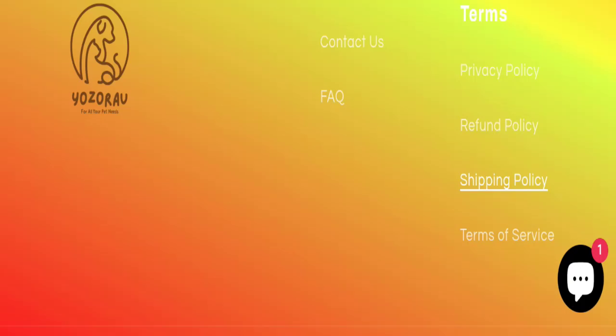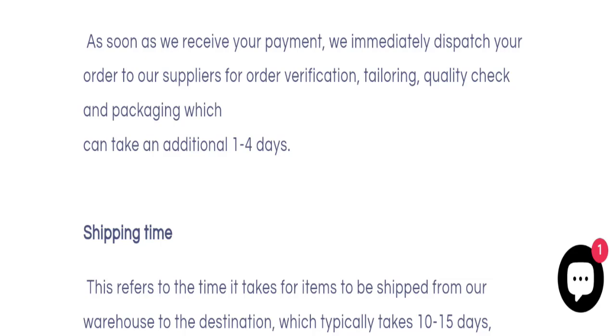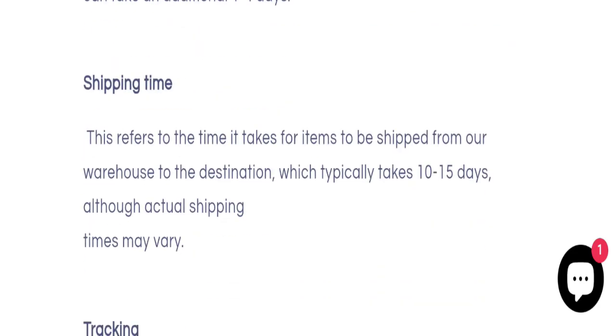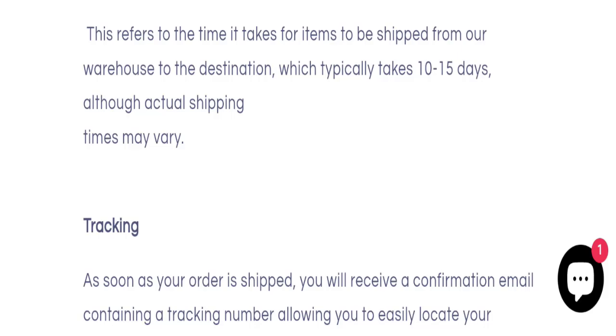Now talking about shipping information — click here to the shipping policy section. As you can see, the order processing time is 1 to 4 business days, and order shipping time takes around 10 to 15 business days. So that is the shipping information.